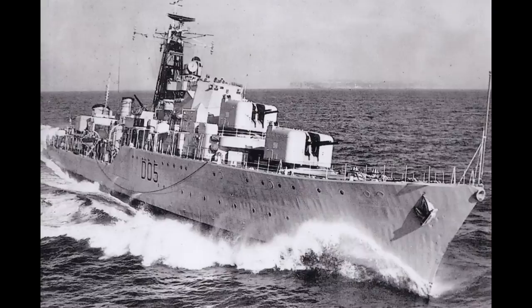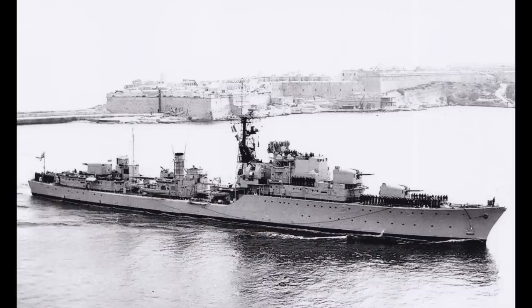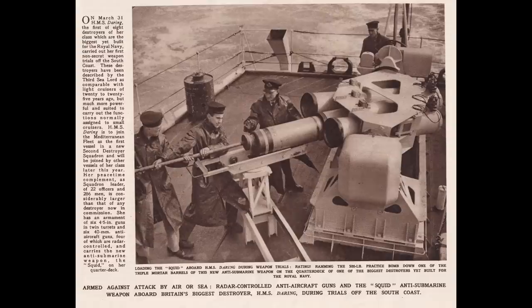Even so, the design would see a number of developments during construction. At their baseline, the ships were armed with six rapid-fire dual-purpose 4.5-inch guns in three twin mounts, two super-firing forward and one aft, using the latest Mark VI mounting. Six 40mm Bofors in three twin mounts made up the dedicated anti-aircraft battery, with two quintuple torpedo launchers and a Squid anti-submarine mortar making up the balance of the weapon's loadout.